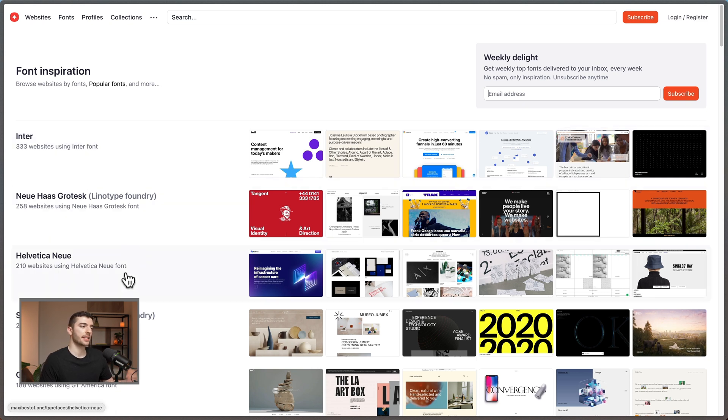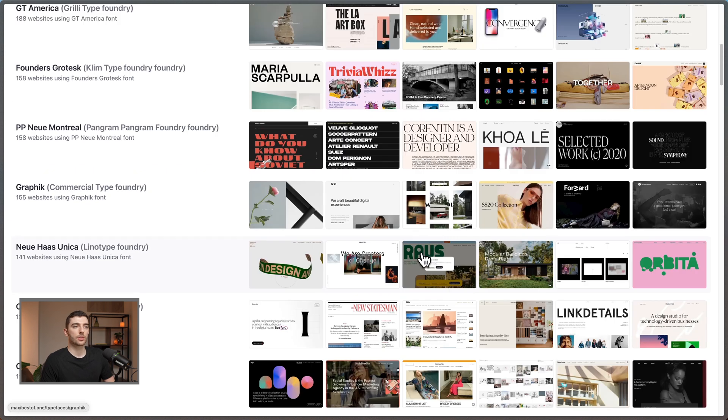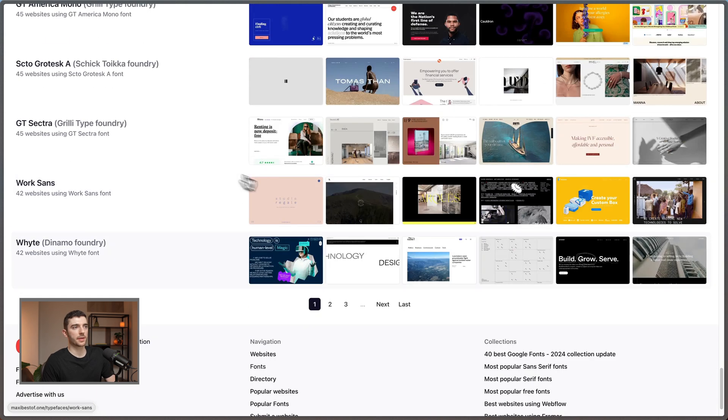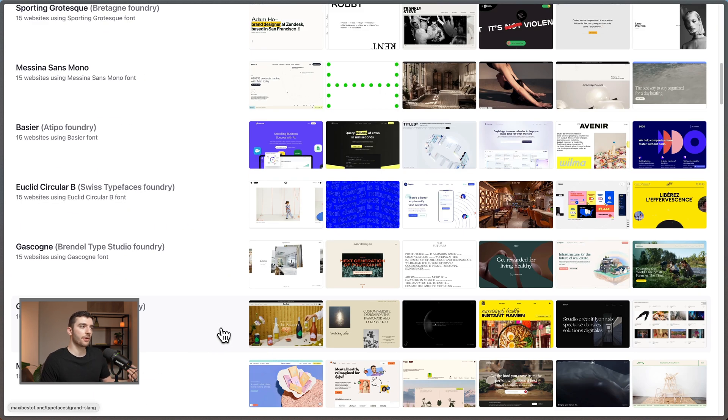So you're going to see Inter, Helvetica, GT America — things like that. It's really interesting to see these in action and see what they look like when used by different designers. What I like to do is start going further down and looking at some of the less-used typography. If I go to the third page, you'll see fonts that have only been used in 15 examples — probably a slightly newer font, possibly a hidden gem. You can just start playing around with these different fonts and see what other designers are doing, because when you're trying to create a vibe, it's really important to get a base to work from.